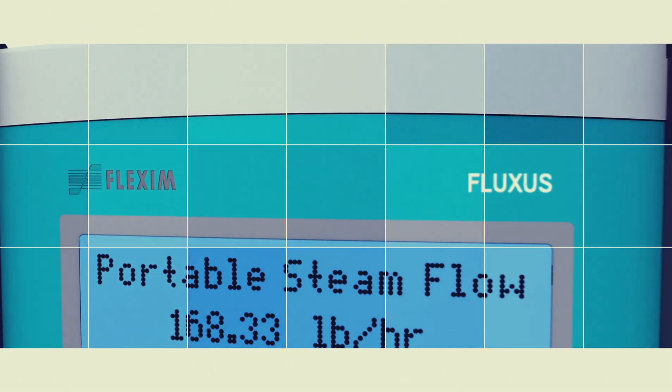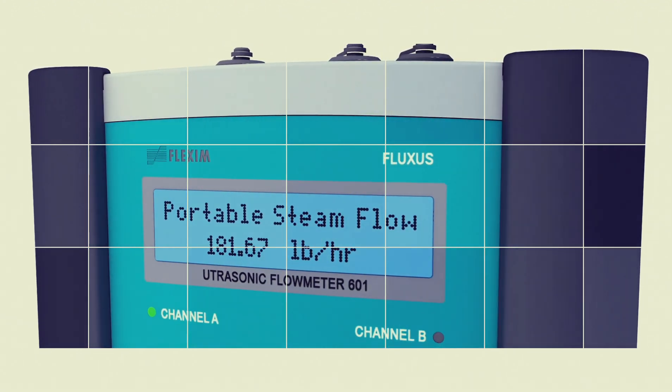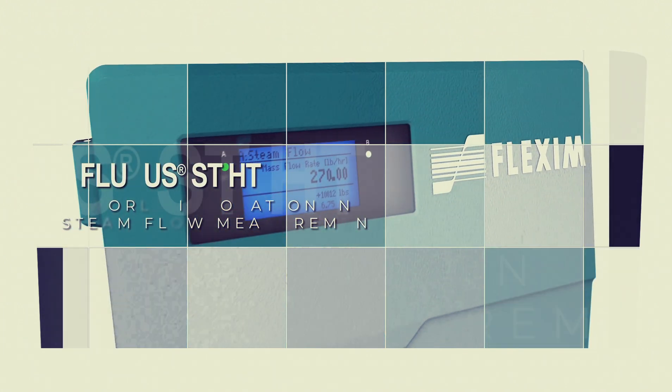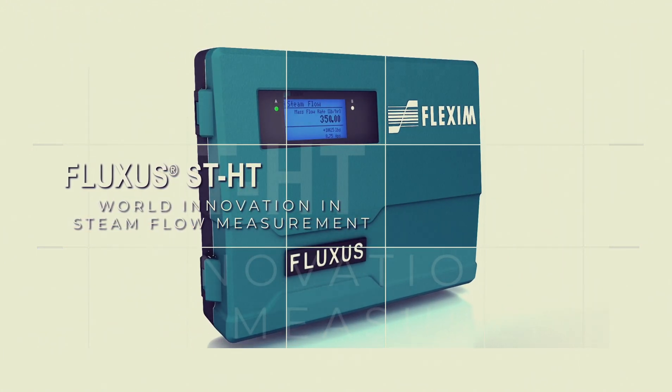No pressure loss. No pipe modification required. No susceptibility to leak paths. Fluxus ST-HT — world innovation in non-intrusive ultrasonic steam flow measurement.